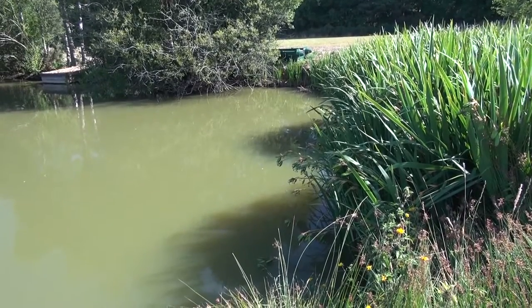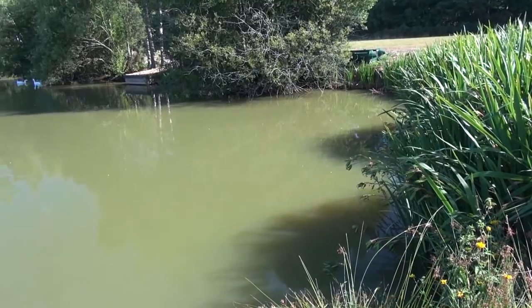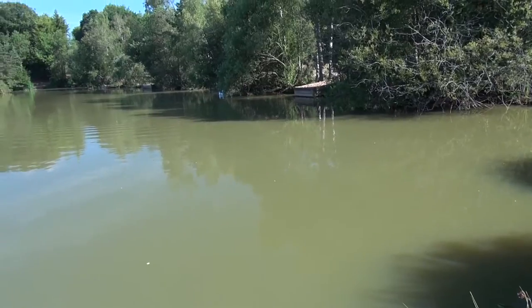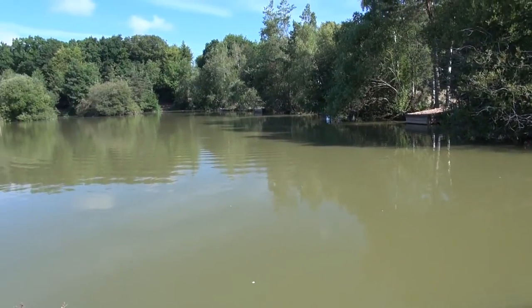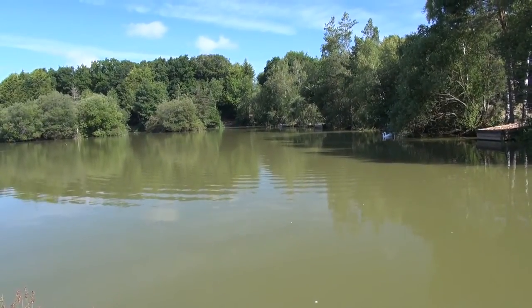It was a gravel pit. It's about 30 years old apparently, and for the previous nine years it's only been a syndicate water. Prior to that it spent 25 years as a day ticket water, and it's gone back to being a day ticket now.